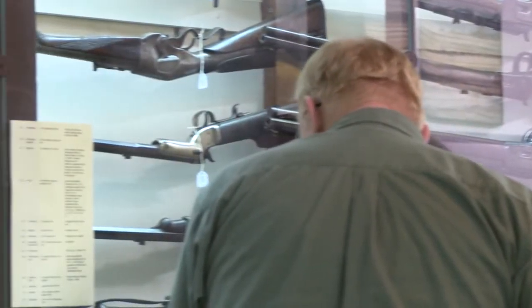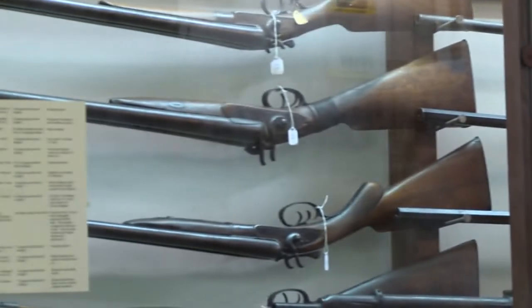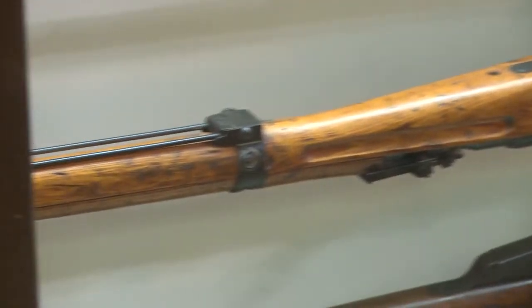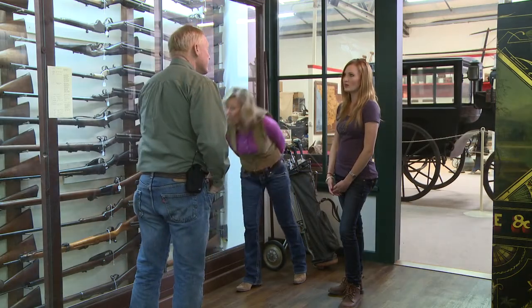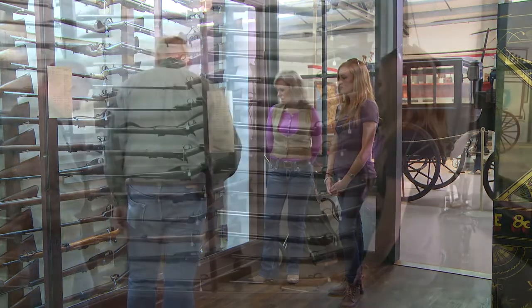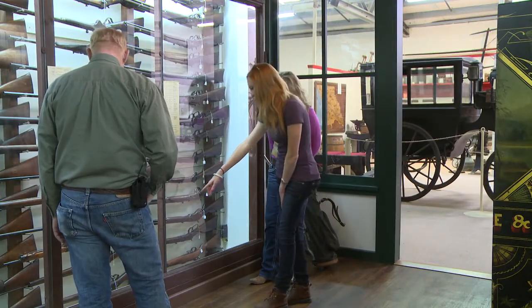I wonder where they got all these. What's the difference on the lightwood one down there, Doug? Well, that's a Japanese rifle from World War II — that's an Arasaka. They were short on wood; that doesn't necessarily mean it's a good stock. During the war, they got really short on all raw materials.